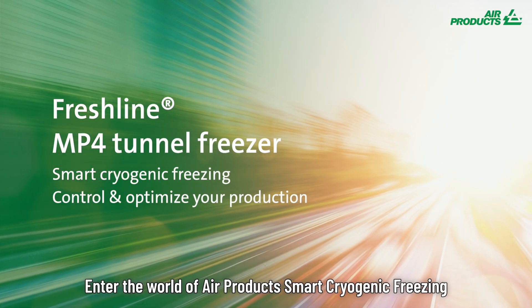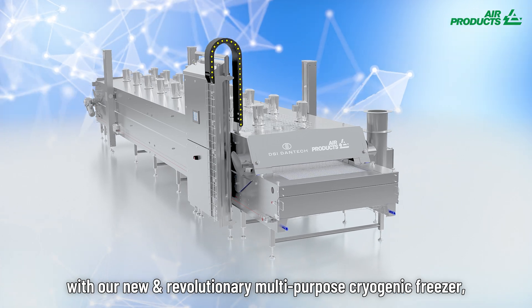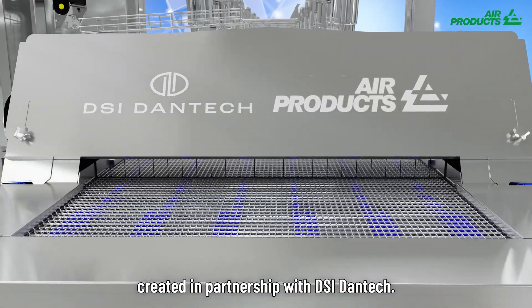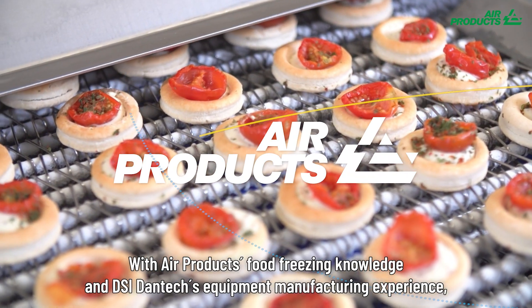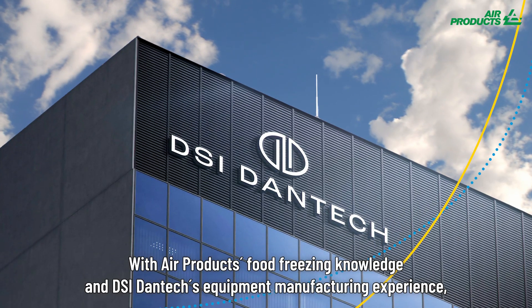Enter the world of Air Products' smart cryogenic freezing with our new and revolutionary multi-purpose cryogenic freezer, created in partnership with DSI DANTEC. With Air Products' food freezing knowledge and DSI DANTEC's equipment manufacturing experience,